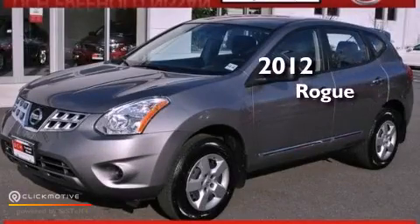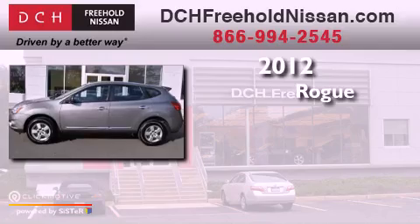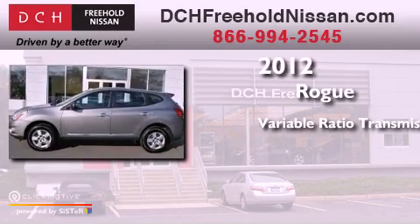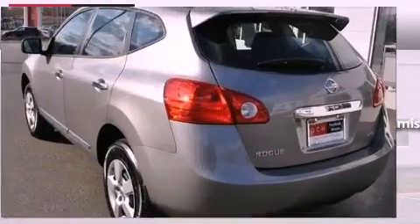This is a certified pre-owned 2012 Nissan Rogue. This crossover has a continuously variable transmission, an inline four-cylinder engine, and all-wheel drive.